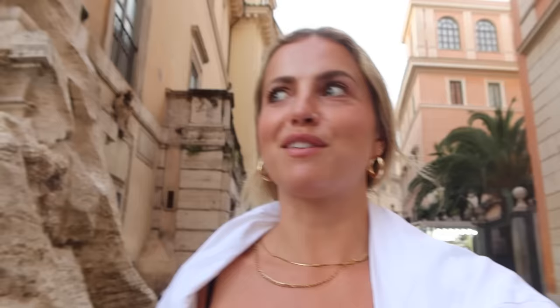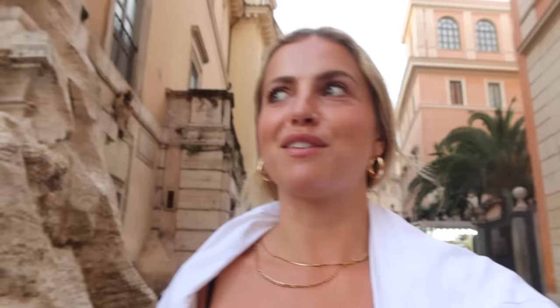We're going to go past the Trevi Fountain again. If you've never been to Rome before, it's one of those things that you see in person and even though you've seen it a million times in photos, it's just surreal. And what you don't see in the photos is how many people there are standing around it — I'll show you that too.